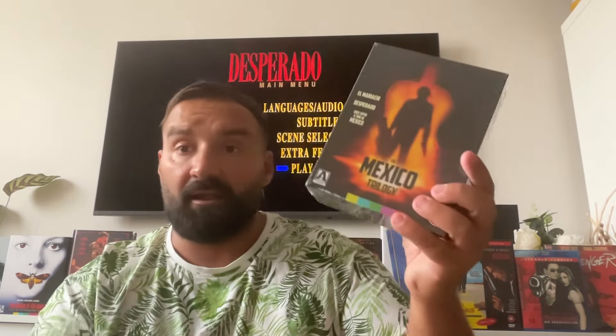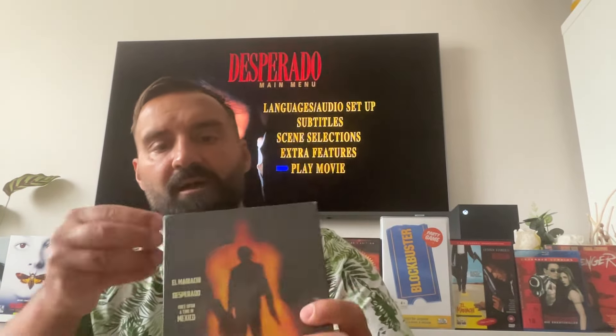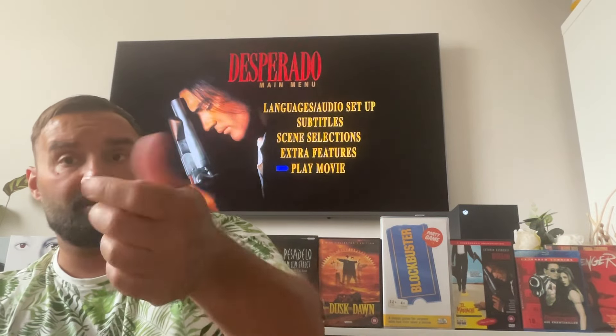Great news — I can binge and watch all three movies with new amazing special features over the long weekend. I'm going to share with you guys this box set that comes with two Blu-rays — El Mariachi and Once Upon a Time in Mexico — and a brand new 4K transfer of Desperado. This one comes with loads of extras, like four posters and a booklet.